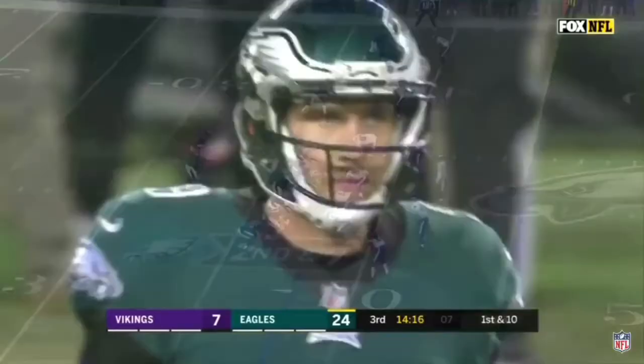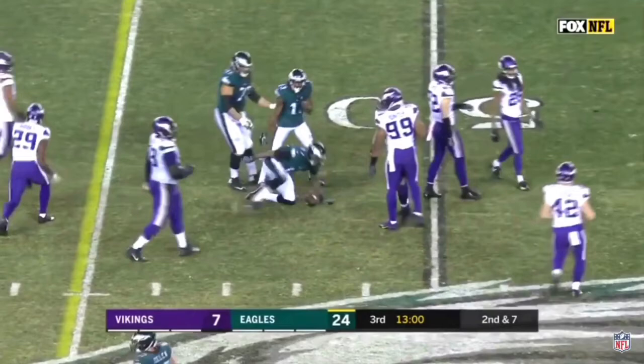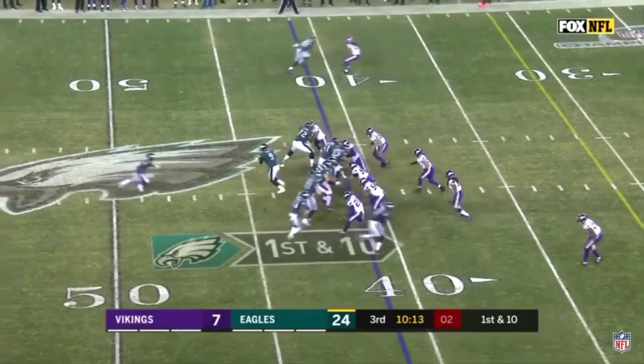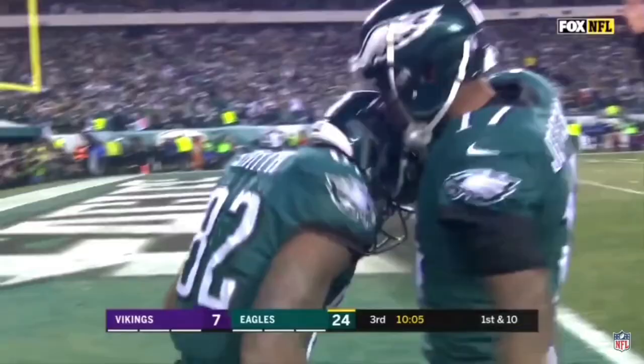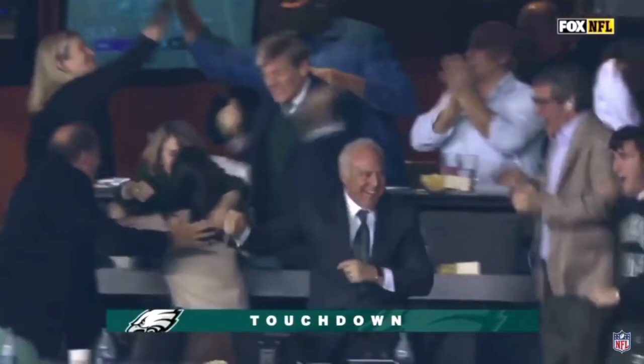On the Eagles' defense, big names like Chris Long and Brandon Graham — how do they pressure Tom Brady given the Patriots' offensive line stepping it up when they have to? They get inside the pocket by pressuring up the middle so Brady can't step up and throw. Jim Schwartz also needs to disguise coverages because if you tip your hand, Brady's going to pick it apart. Brady likes to work the play clock all the way down, so you've got to disguise your coverage for the entire 40 seconds.